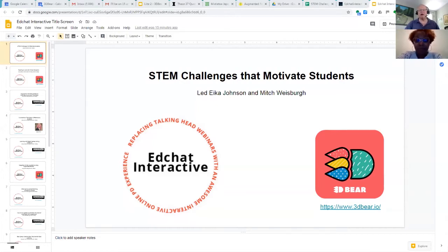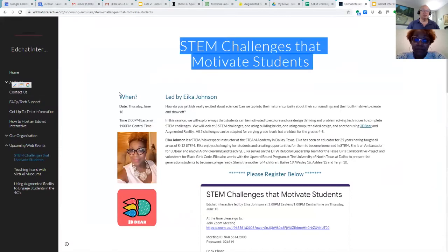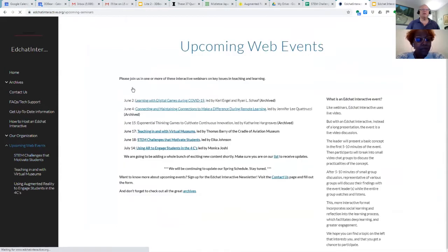One of the examples that Ike is going to be showing will use 3D Bear. EdChat Interactive is a series of interactive web events. This is the second-to-last one scheduled for the summer. STEM challenges that motivate students — we have another session with Monica Joshi on July 14th, then we'll start scheduling again in August.